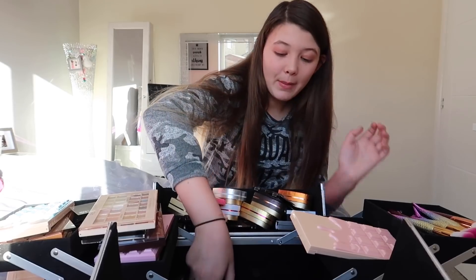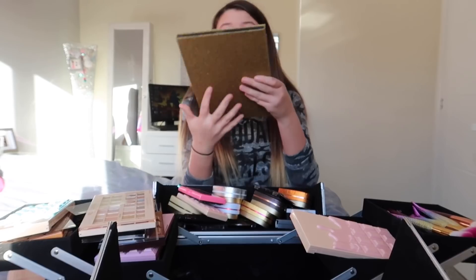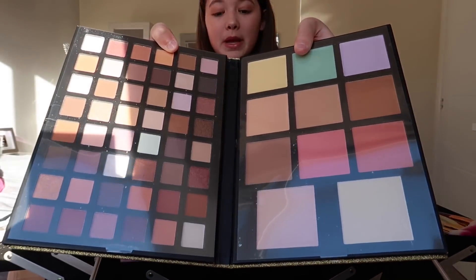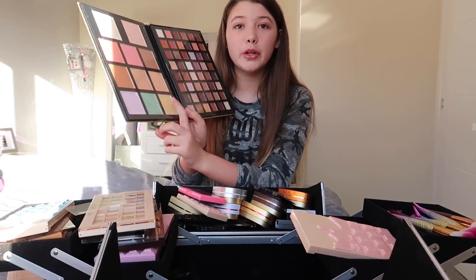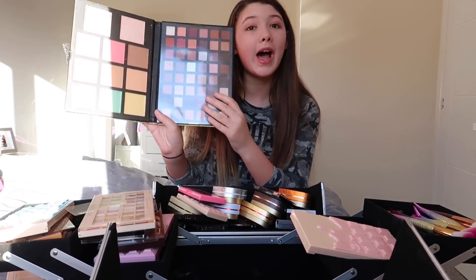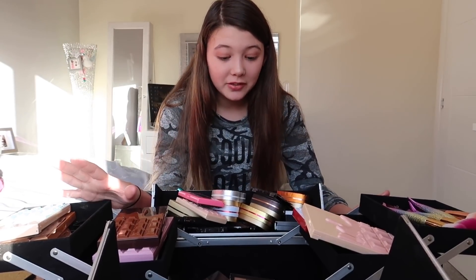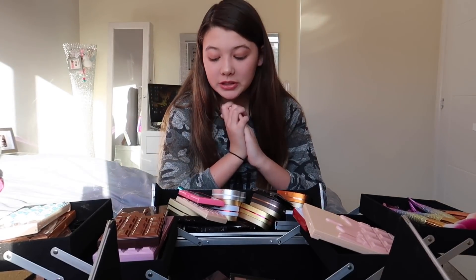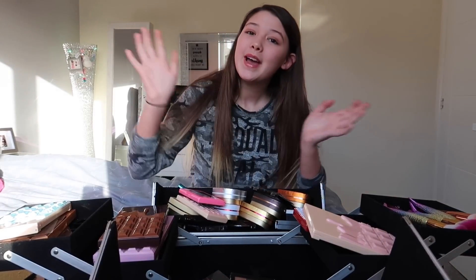We're moving on to our last thing — I haven't used this yet. Here is the last palette that I got for Christmas. I love it. This section is like blushes and this part is filled with eyeshadows. That took so long to get through just because I had to read out the names of everything. Anyway, I hope you enjoyed watching today's video and I'll see you next week with another video. Bye guys!